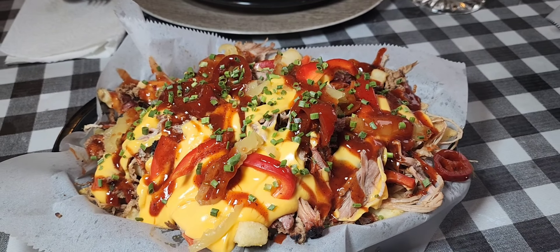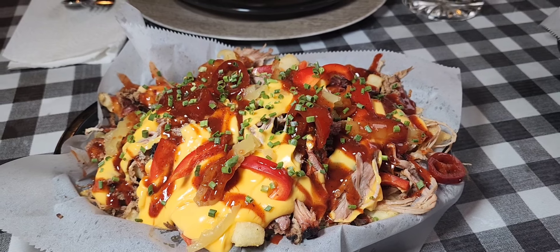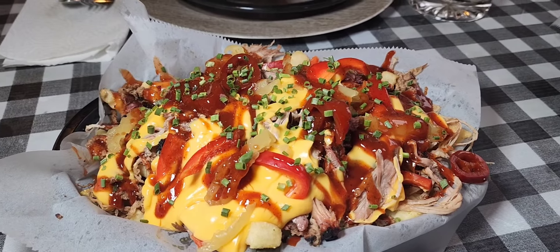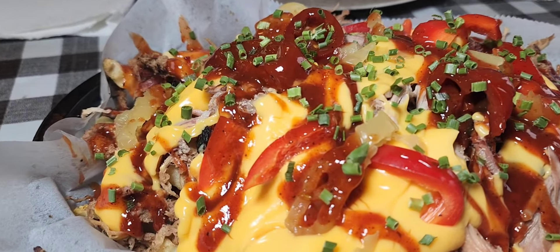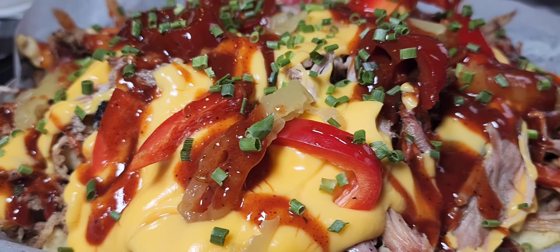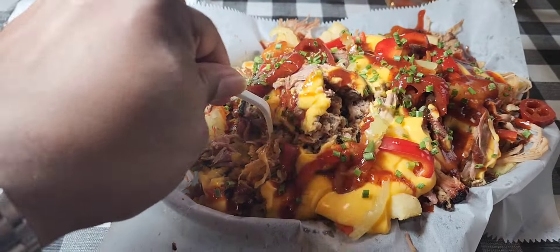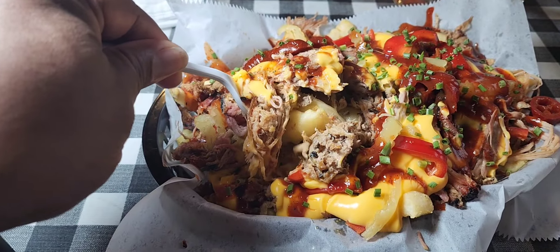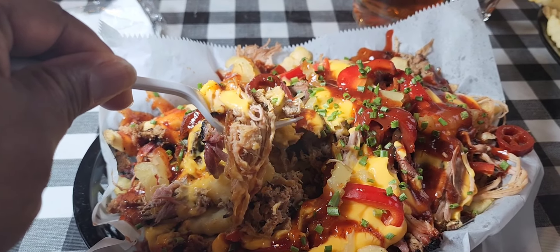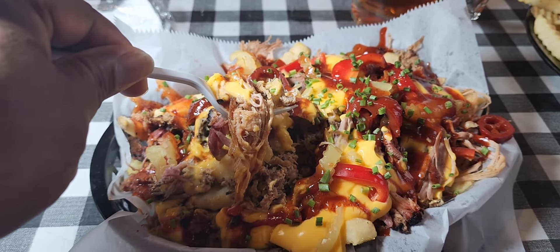This right here is a monster — what you're looking at are the smokehouse fries. First off they toss the fries in their own blend of seasonings, then they top it with pulled pork, bacon, cheese, peppers, buffalo sauce, chives, and sweet peppers. When you take your fork and dig in there it's almost like you're mining for gold. This is a big, tasty, awesome dish — go there hungry and you'll leave with food in a box.